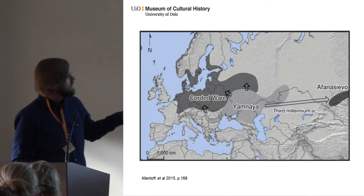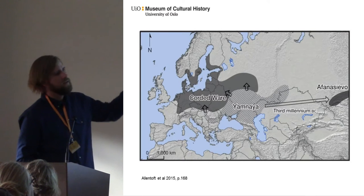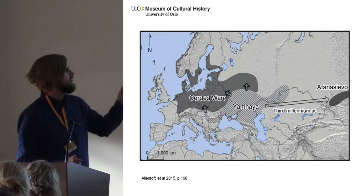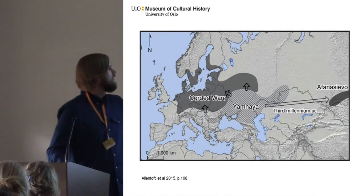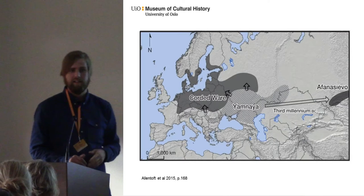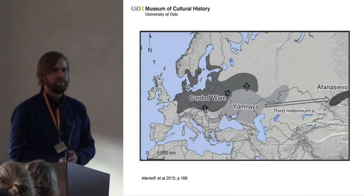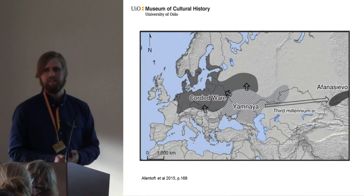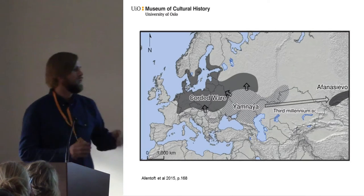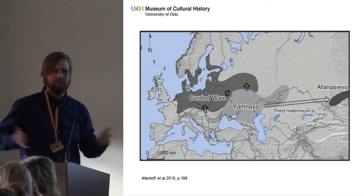This map was published last year. It shows the Corded Ware culture in Europe. You can see it's also located in eastern Norway, and there was some evidence of farming in the easternmost part of Norway. But in the west, around here, also in Sweden and southern Sweden, most of the sites — at least in Norway — are just forager sites. There are no farming sites in Norway, but we have a lot of stray finds of axes produced in this region. So there was obviously a contact network in that period, in the centuries before farming exploded in Norway.